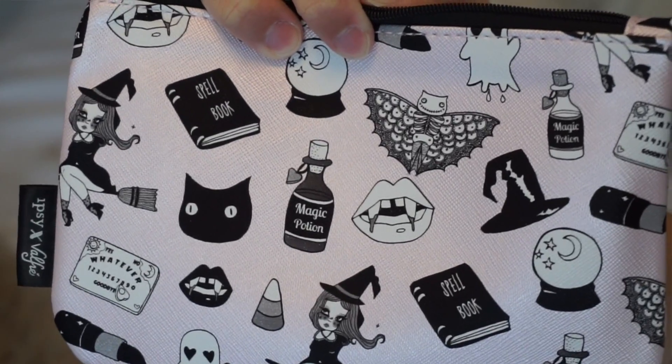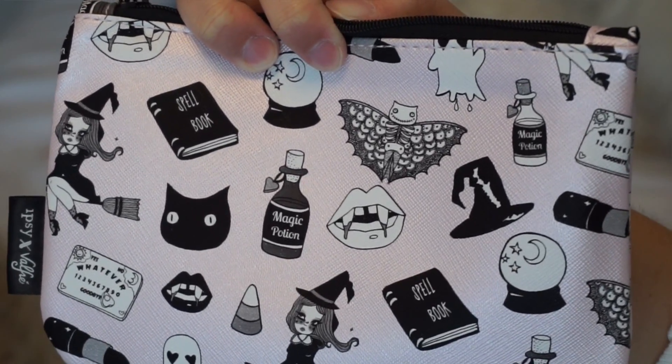This is the October Ipsy. I already unboxed it because I actually filmed the video and I just hated the footage, so I'm redoing it. It's a super cute light pink and has like a bunch of Halloween stuff on it. It's adorable — there's little cats and ghosts. One of my favorite bags probably.